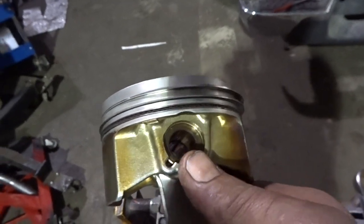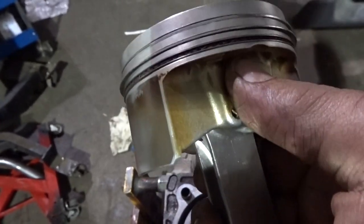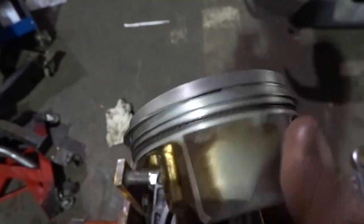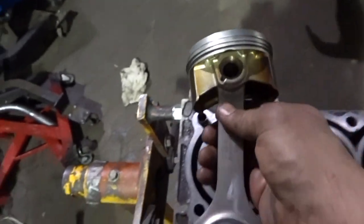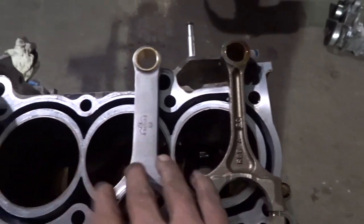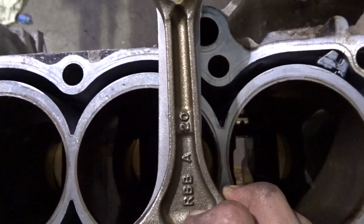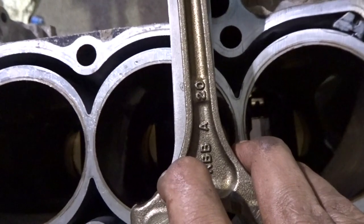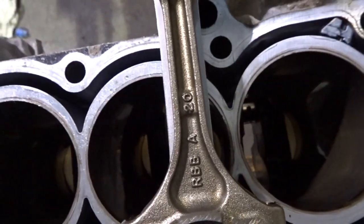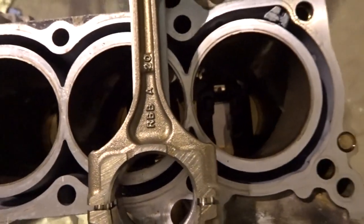The pin bore of the Eagle rod is meant for a factory pin, whereas everywhere else they're designed for aftermarket pistons. So this is the only Eagle rod that will work with factory pistons. Got it all cleaned up and back together. Here's the comparison — this is the K24A2 rod and this is the Eagle rod. You can see the difference from side to side in the beam — it's got the extra material where it counts.